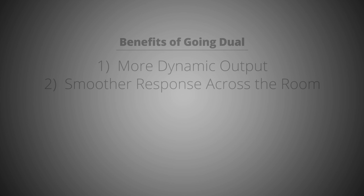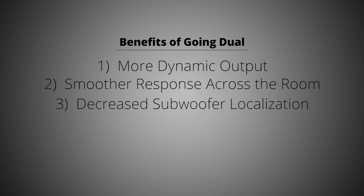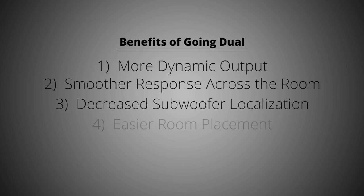Third, decreased localization — with two subwoofers in the room, it's nearly impossible to find where the bass is coming from because it feels like it's all around you, enveloping the room. And fourth, two smaller subs are often easier to place within a room than one larger subwoofer, giving you more flexibility with aesthetics and room styling.